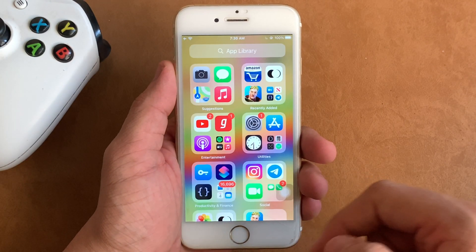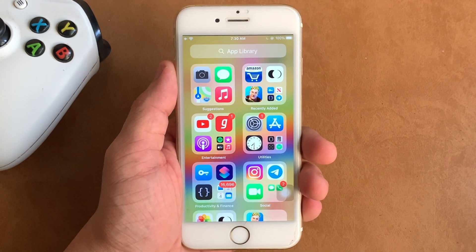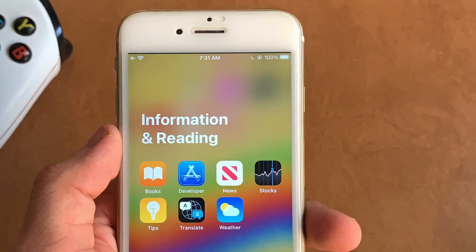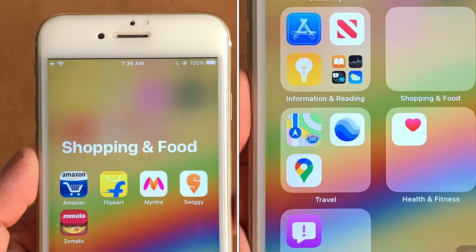With this update, some categories in the App Library have been renamed. Productivity is now renamed as Productivity and Finance. Reference and Reading is now Information and Reading. Plus, we now have a separate new category for Shopping and Travel. So if you have apps that fit in these categories, you should be able to see this change.